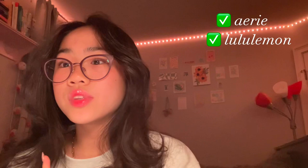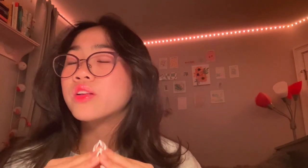For gift cards from clothing brands, I really like Aerie, Lululemon, Princess Polly, Abercrombie & Fitch, Hollister, and there are so many more great clothing brands. But these are my ultimate favorites.